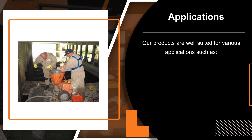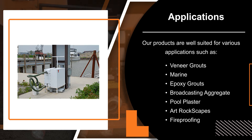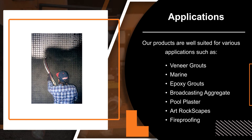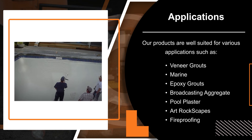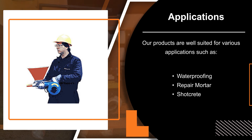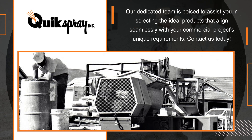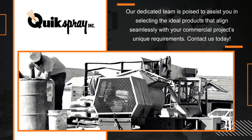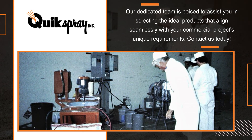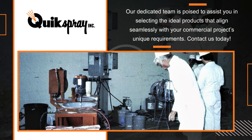Our products are well-suited for various applications such as veneer grouts, marine, epoxy grouts, broadcasting aggregate, wool plaster, art rockscapes, fireproofing, waterproofing, repair mortar, and shotcrete. Our dedicated team is poised to assist you in selecting the ideal products that align seamlessly with your commercial project's unique requirements. Contact us today!